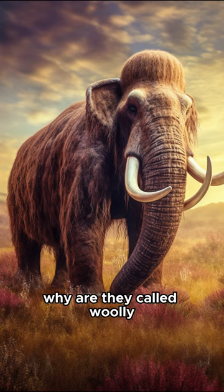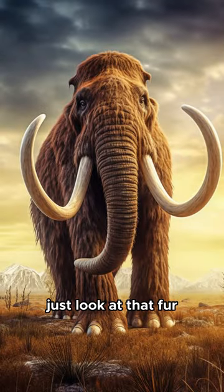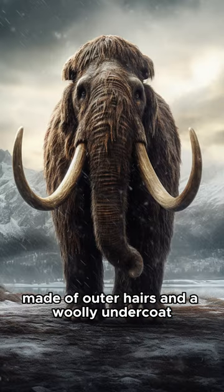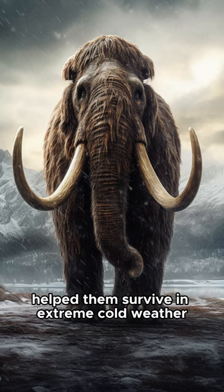First things first, why are they called woolly? Just look at that fur. The woolly mammoth's thick, shaggy coat, made of outer hairs and a woolly undercoat, helped them survive in extreme cold weather.